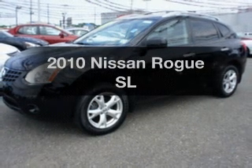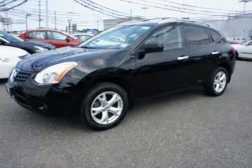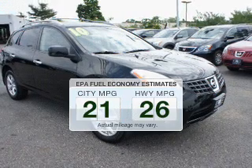Imagine yourself in this 2010 Nissan Rogue. This is the set of wheels you've been looking for. Save your money and make less trips to the gas station to fill your gas tank when driving this fuel-efficient vehicle.